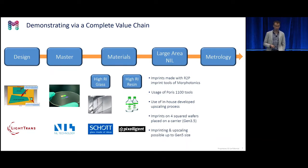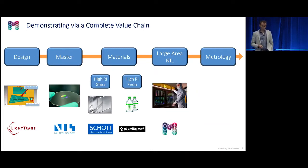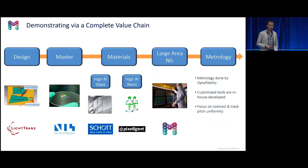For the imprinting, we used the Morphotonics Portus 1100 tool, along with our own upscaling process and our own flex stamp process. The quality was checked by Opto Fidelity — we wanted another company to assess quality. They design all kinds of inspection tools, also for augmented reality. Our focus was on contrast as well as track pitch uniformity.